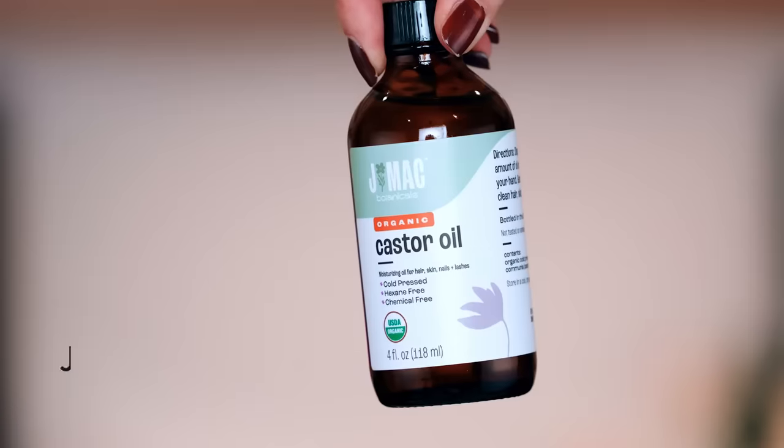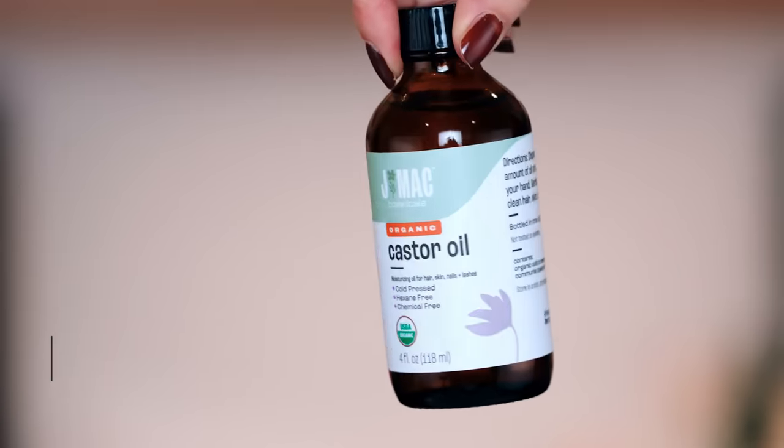What is this? Castor oil — because we're in the rebounding, castor oil era of life. That's my tea.